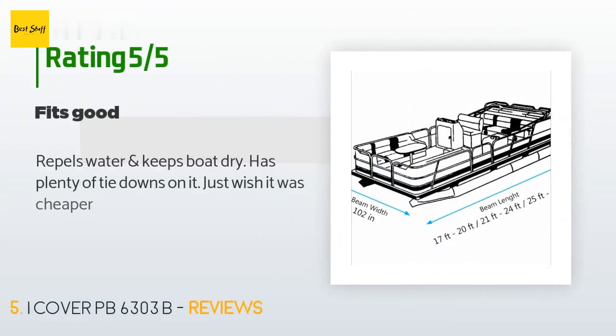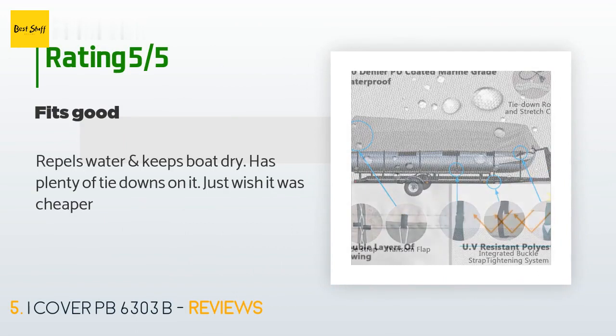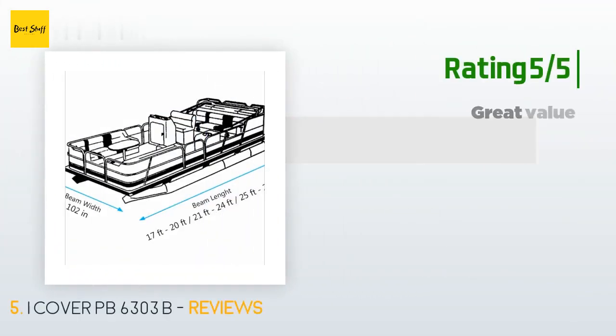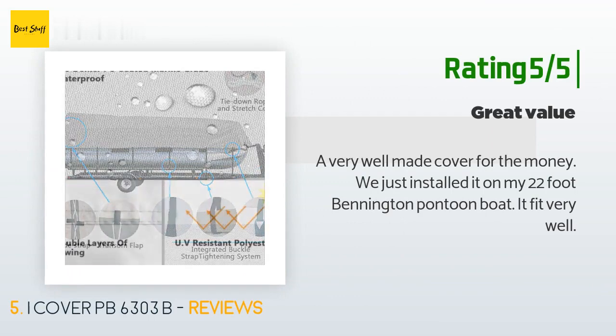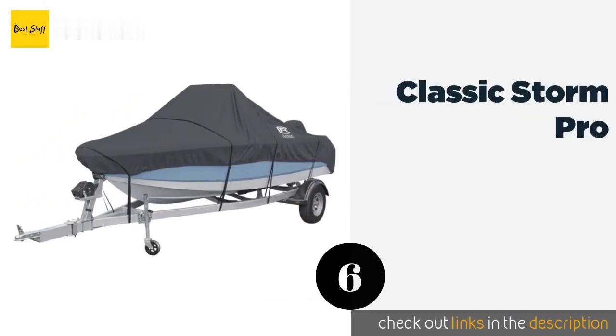This product is rated 4.1 stars from 155 customer reviews. A customer said: 'Repels water and keeps boat dry, has plenty of tie-downs on it, just wish it was cheaper.' Another happy customer said: 'A very well-made cover for the money. We just installed it on my 22-foot Bennington pontoon boat and it fit very well.'